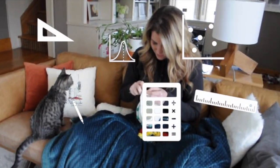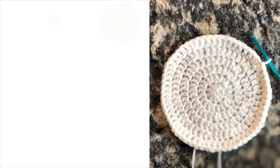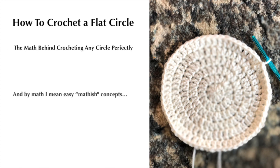So today we're going to talk about the math behind crocheting a circle. And if you thought this was going to be really hard math like geometry or calculus, it's not. It's yarn. It's easy. This is how to crochet a flat circle — the math behind crocheting any circle perfectly. And by math I mean easy, math-ish concepts.